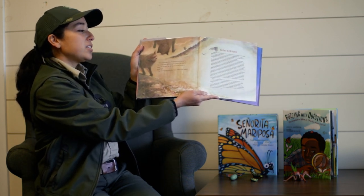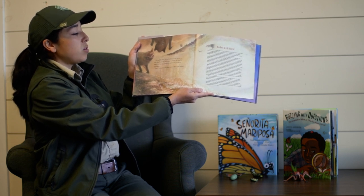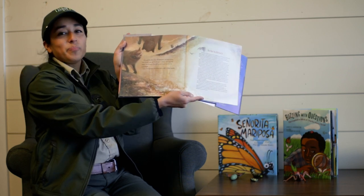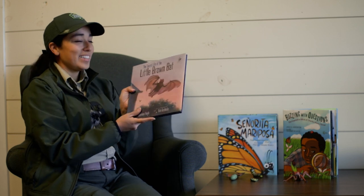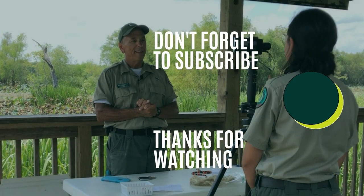Otis and the other bats will hibernate until next spring. Then, he will wake up. He will yawn, stretch, and clean his wings. Very hungry, Otis will fly out and hunt on a warm spring night. Lots of mosquitoes and other insects will be in big trouble. Thank you for joining me to read The Secret Life of the Little Brown Bat.